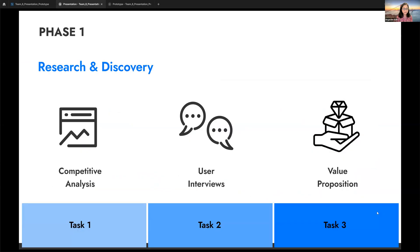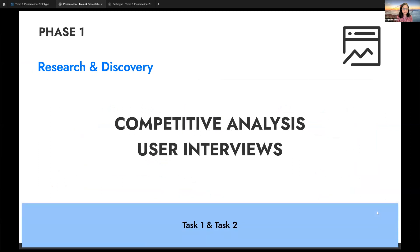Once our target audience was defined, we started collaborating on Phase 1: research and discovery. We went ahead with competitive analysis and user interviews.